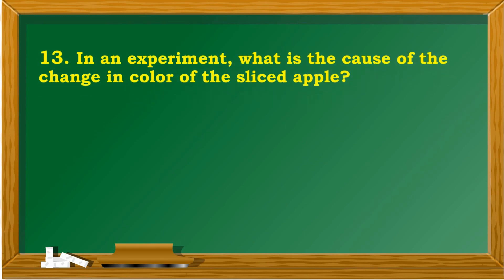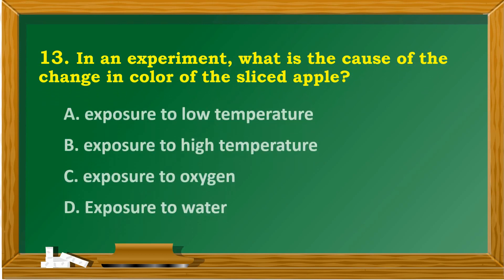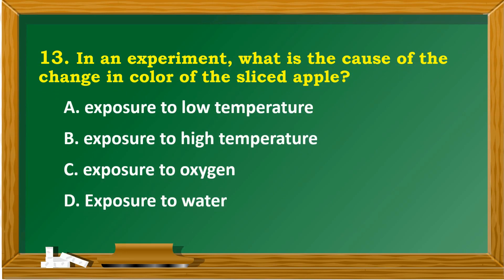In an experiment, what is the cause of the change in color of the sliced apple? A. Exposure to low temperature. B. Exposure to high temperature. C. Exposure to oxygen. D. Exposure to water.